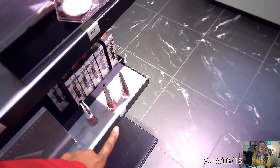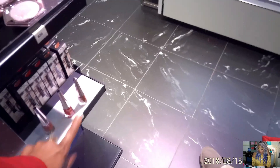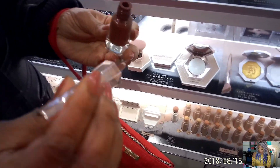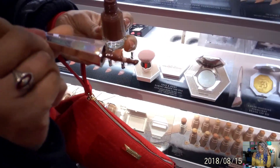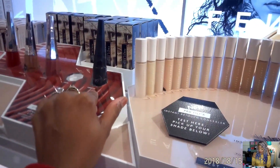Her liquid lipsticks are so pretty. Chocolate — yes! I heard the red is the best red ever. I love this packaging — it looks like nail polish. It's beautiful. You know I like a good black.